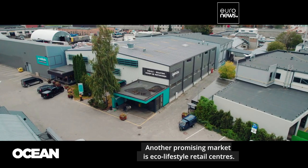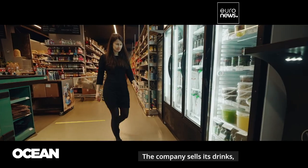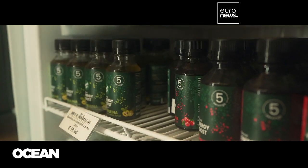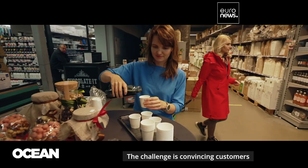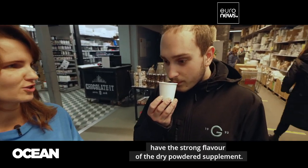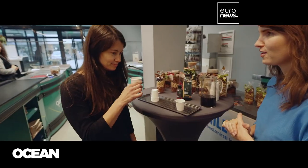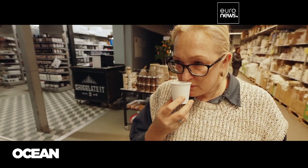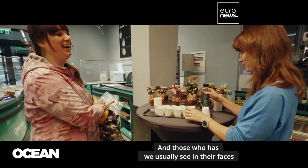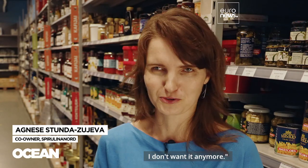Another promising market is eco-lifestyle retail centers. The company sells its drinks, syrups, and frozen spirulina at a dozen locations around Latvia and other Baltic states. The challenge is convincing customers that not all spirulina products have the strong flavor of the dry powdered supplement. Most people have never tried it, and those who have, we usually see in their faces: 'Oh, spirulina? No thanks, I don't want it anymore.'